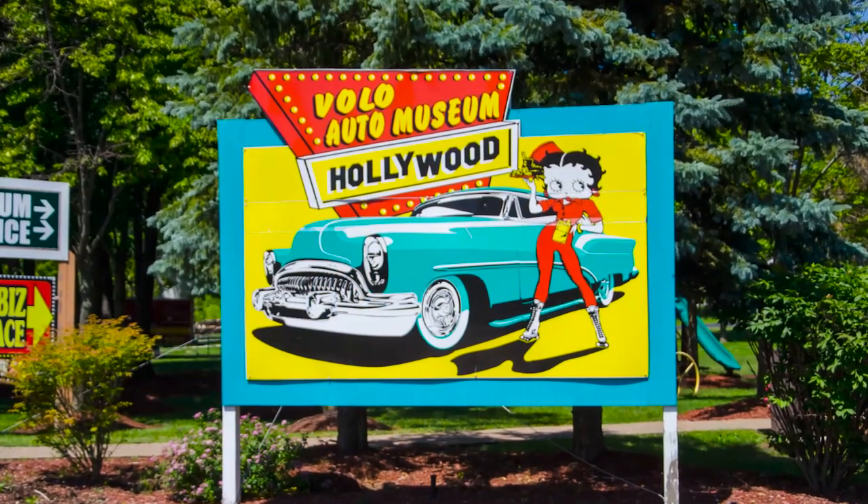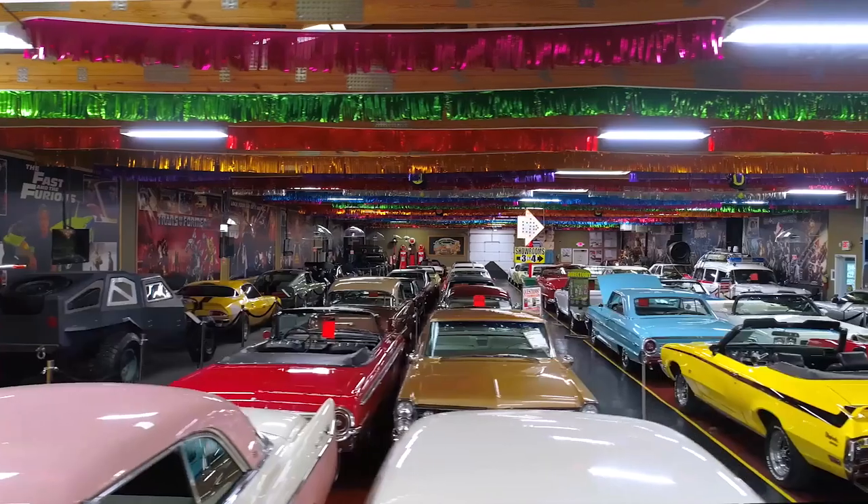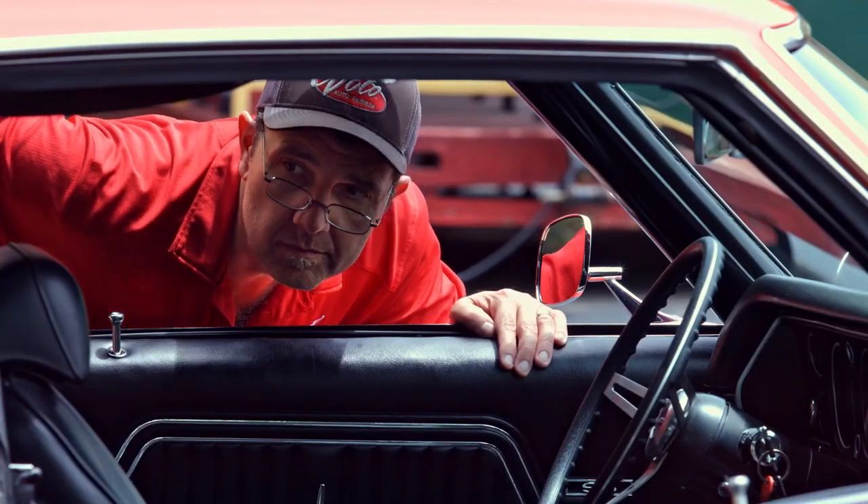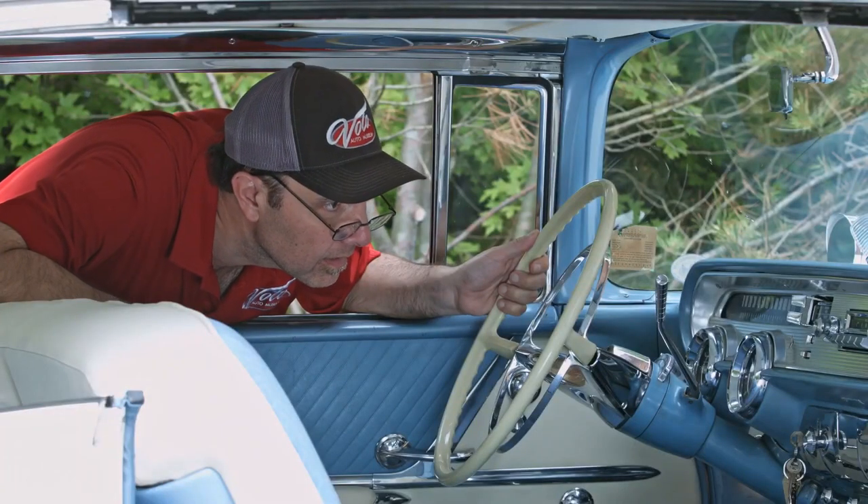Hi, my name is Jay Grams. My family has owned the Volo Auto Museum since 1960. We have a few hundred of the most exciting collector cars and they're all for sale in one location. I personally have hand-picked them from around the country. Welcome to my sales shop. Come on, let's go for a spin.